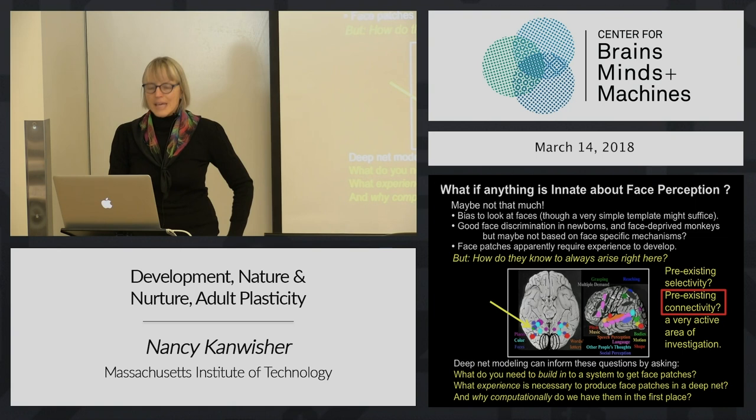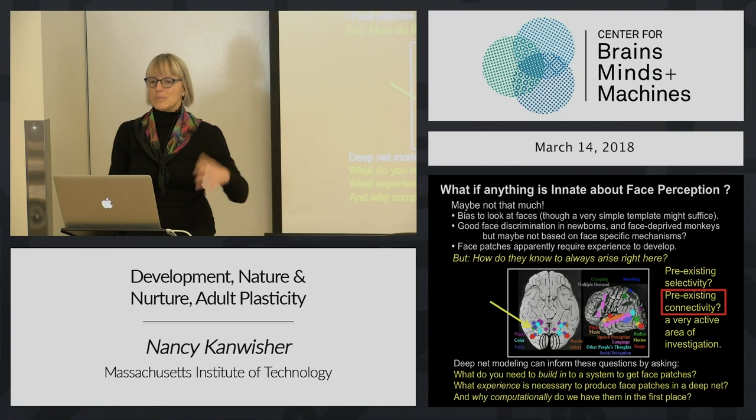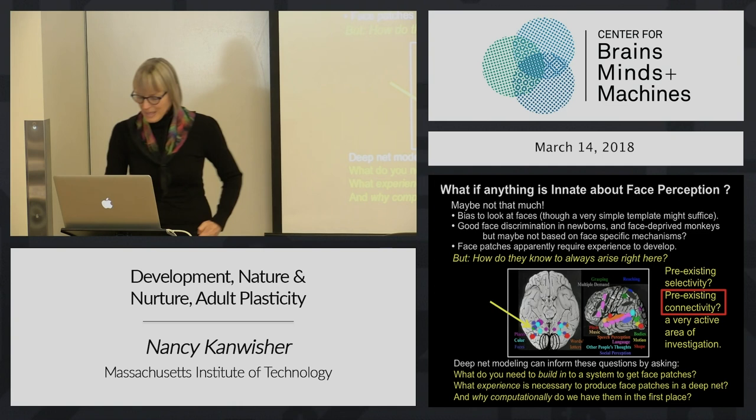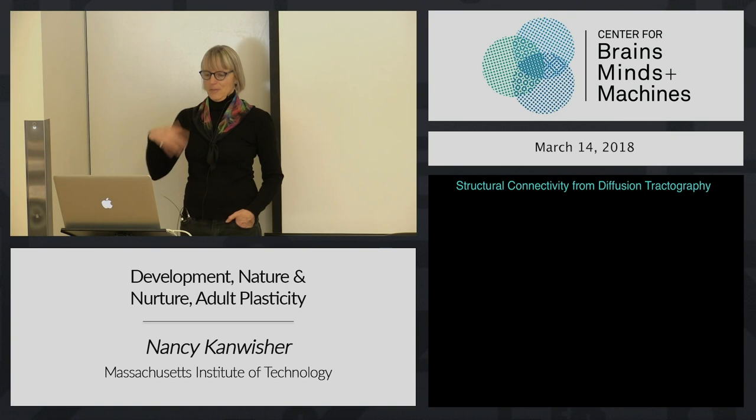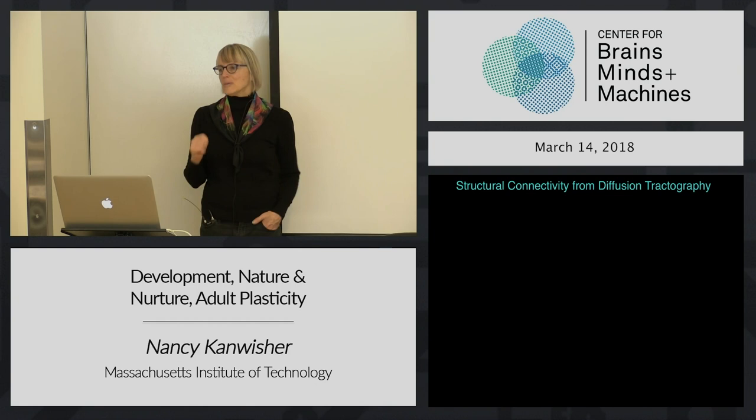I now want to go on to a discussion about this notion that pre-existing connectivity may be a major constraint in wiring up the brain. First we need to talk about how would you look at structural connectivity in human brains. The main method is another kind of MRI imaging - it uses the same machine, but it's going to produce anatomical images that show us the direction of water diffusion.